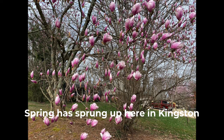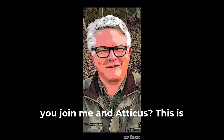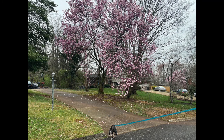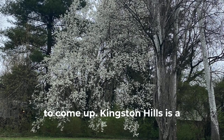Spring has sprung up here in Kingston Hills where I live, so why don't you join me and Atticus. This is Greg McKay, your real estate advisor at Caldwell Banker Walls. Atticus and I are going to go through the neighborhood on a walk and we'll show you some of the beautiful spring plants, shrubs, and flowers that are just starting to come up.